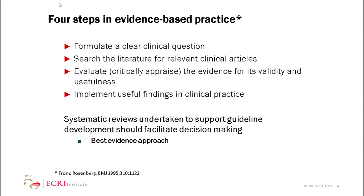Talking about evidence-based practice in a very generic sense, your first step is to formulate a question — your PICO. You search systematically through the literature for relevant articles, you evaluate and appraise the evidence for its validity and usefulness, which is the process of conducting your systematic review. Then your guideline panel will implement useful findings and hopefully translate those into clinical practice. A systematic review being done to support a guideline has to be done in a way that facilitates decision-making, using what's called a best-evidence approach.